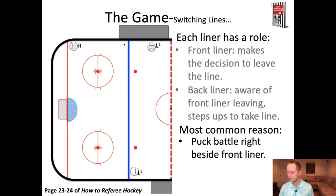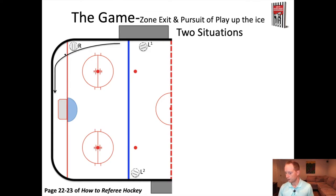The most common reason for switching lines is going to be a puck battle right beside the front liner. So there was a puck battle happening right here, but then the puck ended up going back down into the zone. The puck's now in the end zone, but we have to think about what's going to happen when that puck breaks out.